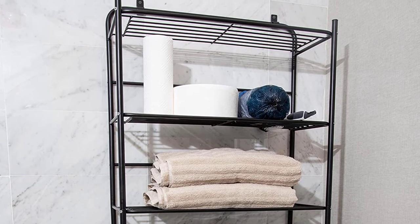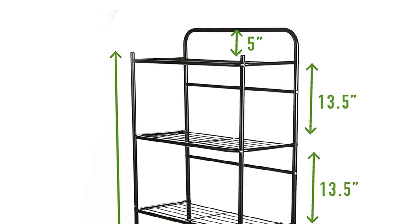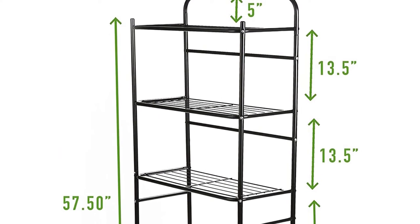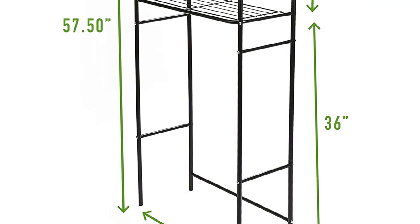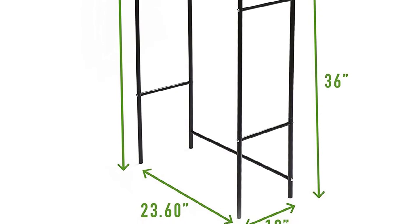The stylish wire design makes an elegant accent in any bathroom and offers sufficient clearance to fit over most toilets, so you can add storage to your bathroom without losing extra floor space. It is easily wiped clean with a soft, damp cloth.